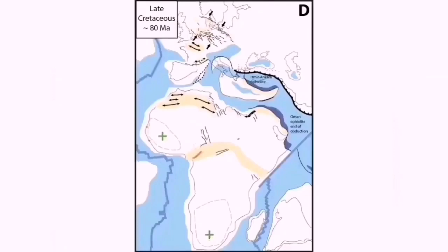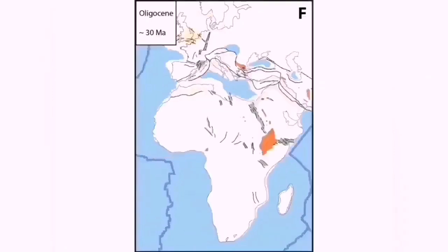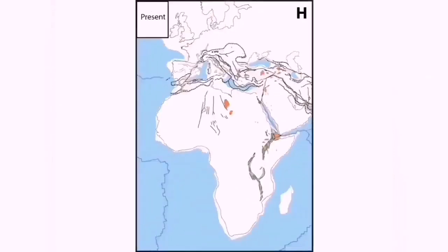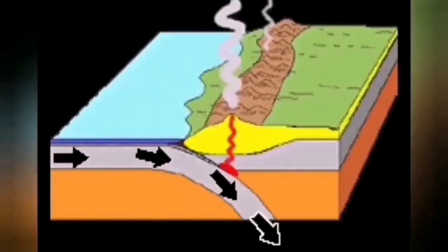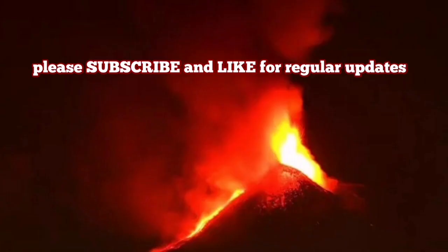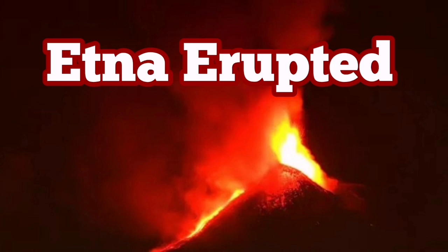This is a volcano created by the collision of the African plate with the Eurasian plate, pushing the remnants of the Tethys ocean under Eurasia. The result is that this molten Tethys oceanic plate comes back as a volcano in Italy and all across the Middle East.